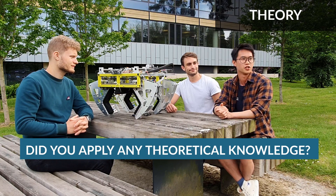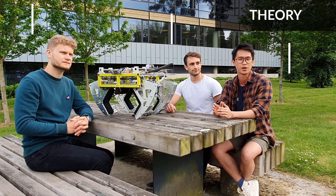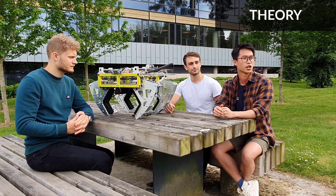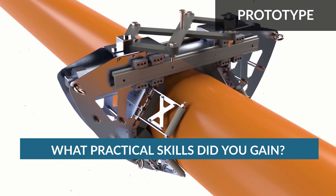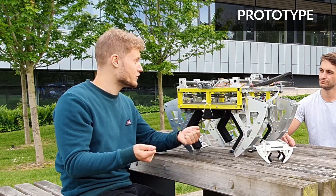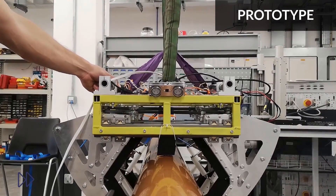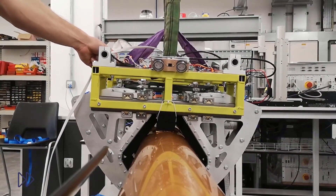I took the robotic systems module in my third year, which gave me a fundamental knowledge of how computer vision works, so this project was a great opportunity to actually implement that knowledge. We took the concept into a rapid prototype made using 3D printing, which allows you to quickly visualise how things go together, improve the overall concept, and then eventually employ more substantial prototyping techniques such as waterjet cutting.